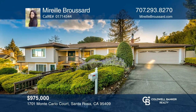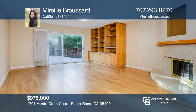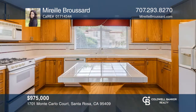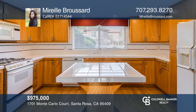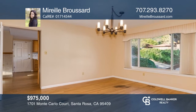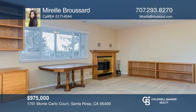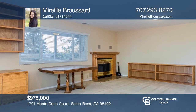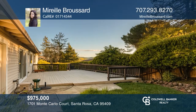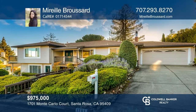A beautiful home on a large lot with gorgeous views. This exceptionally maintained residence features four bedrooms and three baths with the fourth bedroom downstairs set up as a separate guest unit. The unit features a large living room with a fireplace, a bedroom, a bath, outdoor space and a separate street entrance. The home is light, bright, spacious and ideal for entertaining. Come relax on the spacious back deck with sunset views and plenty of room for gardening. Fall in love with your future home by contacting Mirielle Broussard to schedule a tour today.